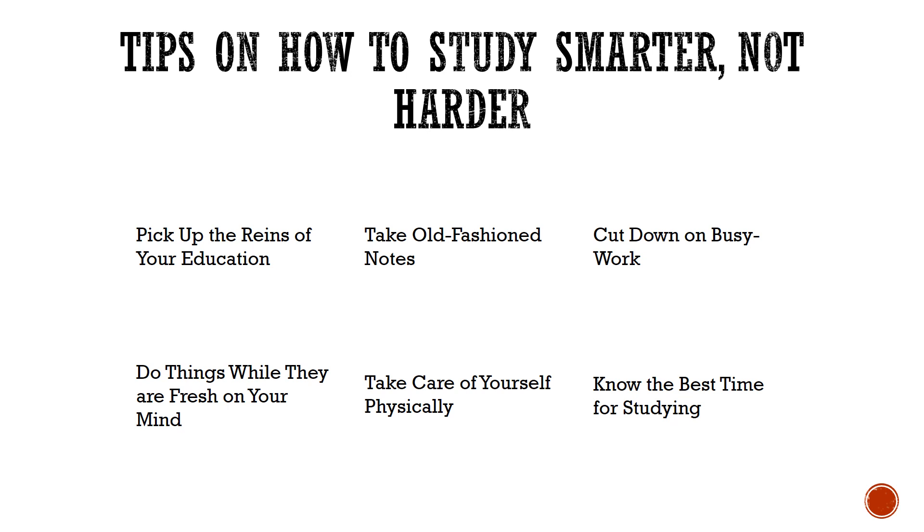Cut down on busy work and don't underestimate the power of prioritizing. Do things while they are fresh on your mind — do homework when it's fresh to avoid missing out on important information.